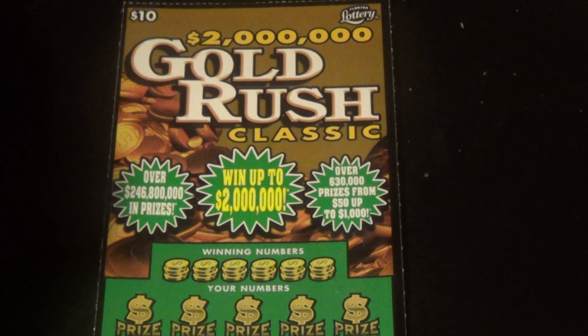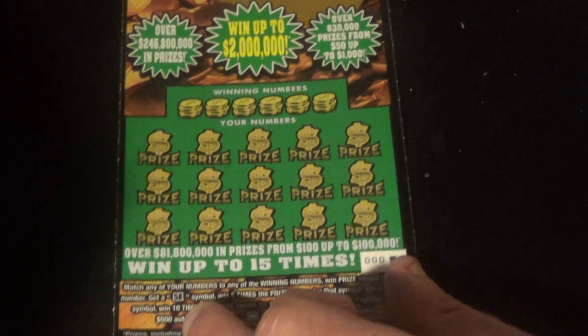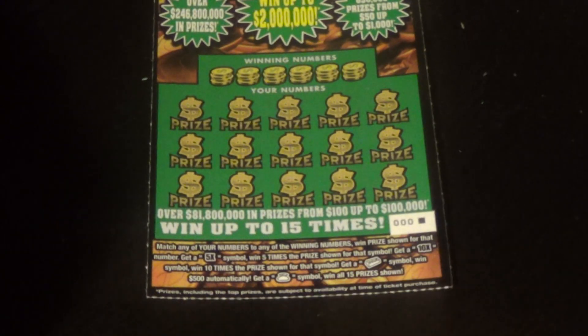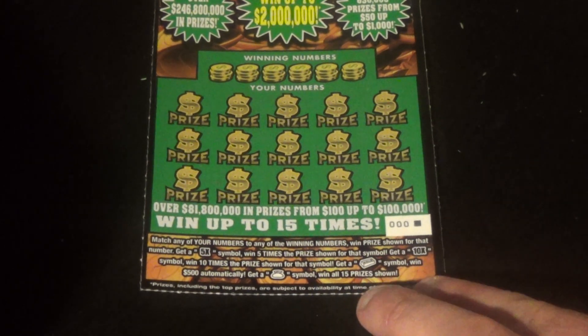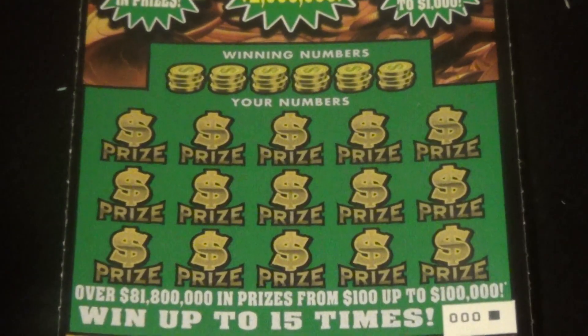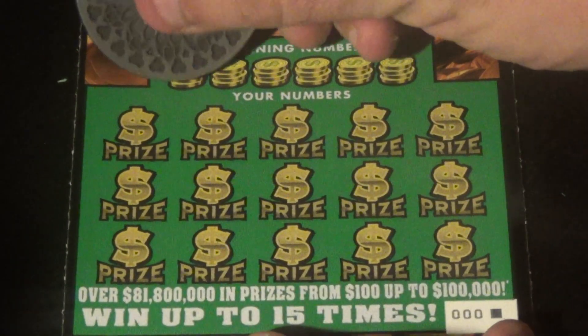On to our last ticket — it is a $10 Gold Rush Classic. Match the winning numbers or find one of exactly the same symbols that was on the $5 one. It's the same symbols that are on the $20 ticket also. It's ticket 000. Let's see what we get on this.